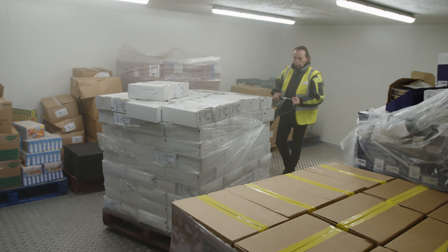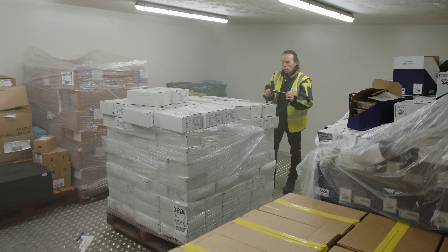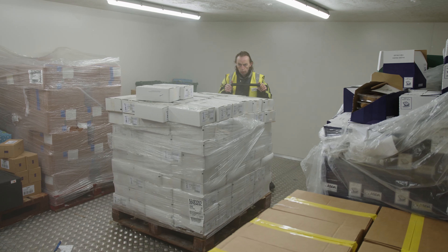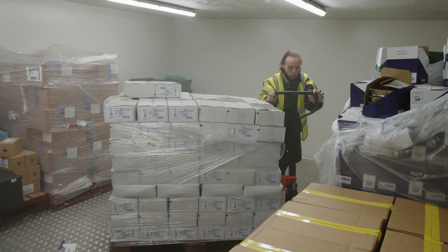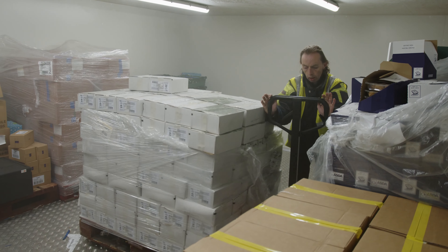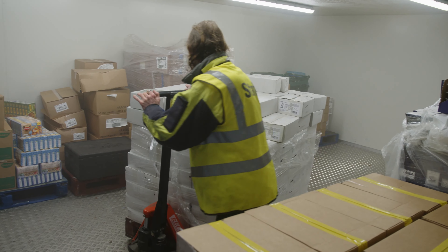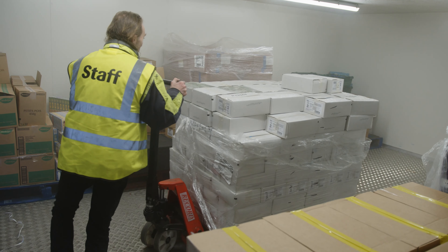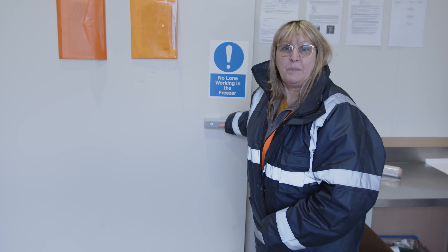Now we'll go and have a look at our freezer — I'll put my jacket on to keep warm! This is our new freezer and inside we have a large variety of frozen food. This has enabled us to give our community food members more variety each time they order. We're also able to freeze down any stock that hasn't got a long life on it. Now we'll go over and see how the volunteers are doing on the picking.